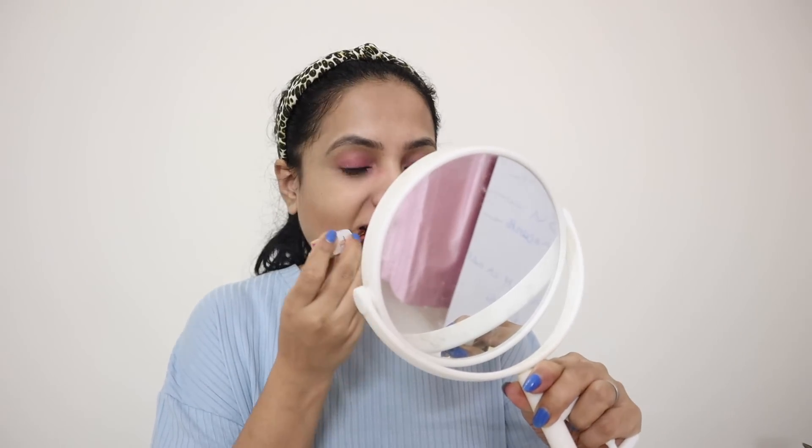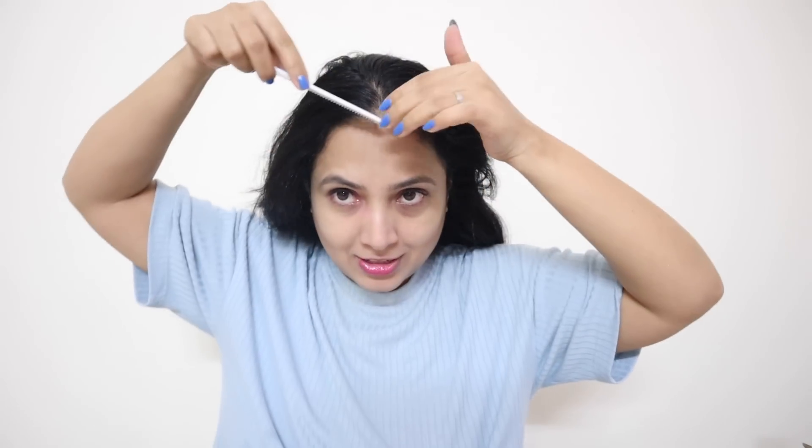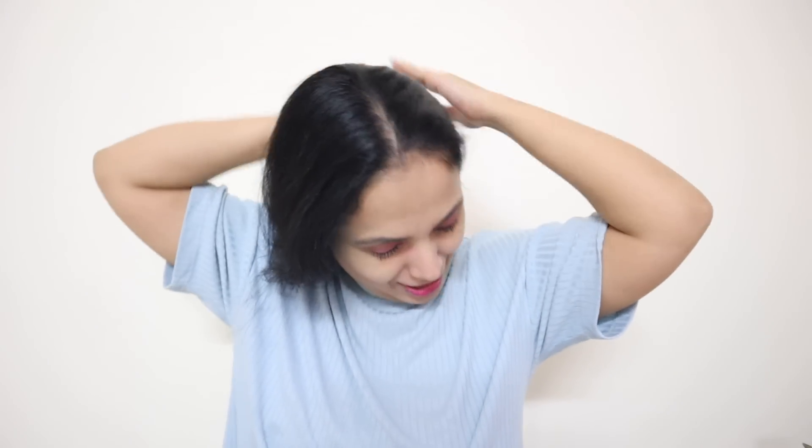I am going to contour, then make a highlighter and blush using the purple palette. Then I will apply lipstick — a very unique, dark shade lipstick.